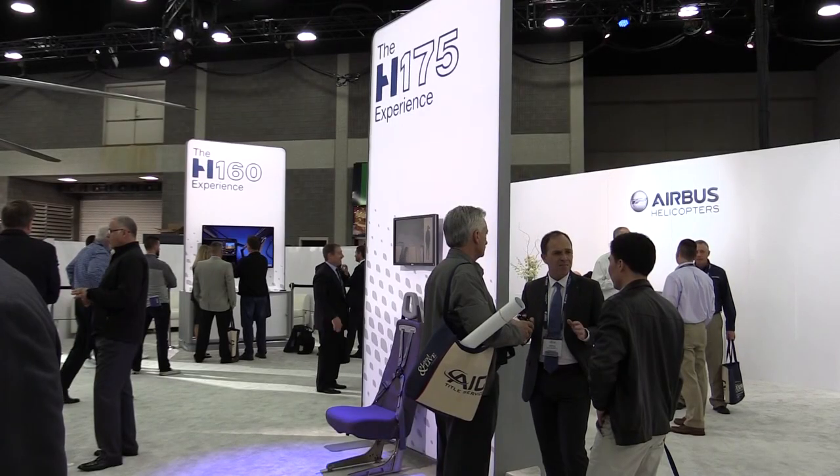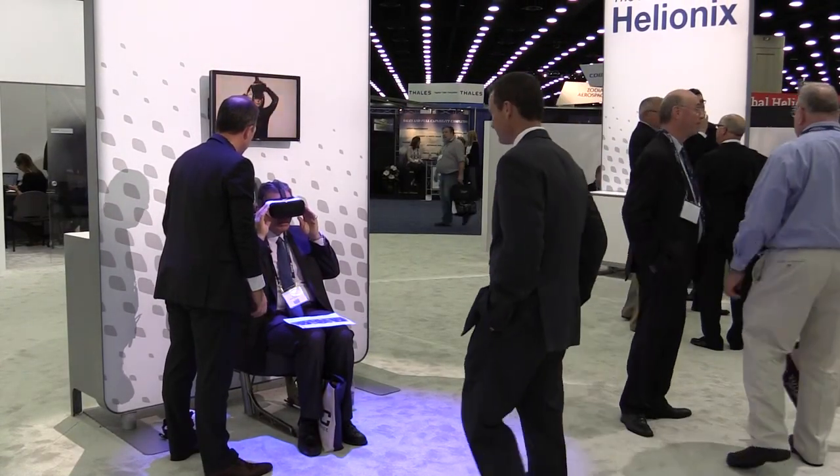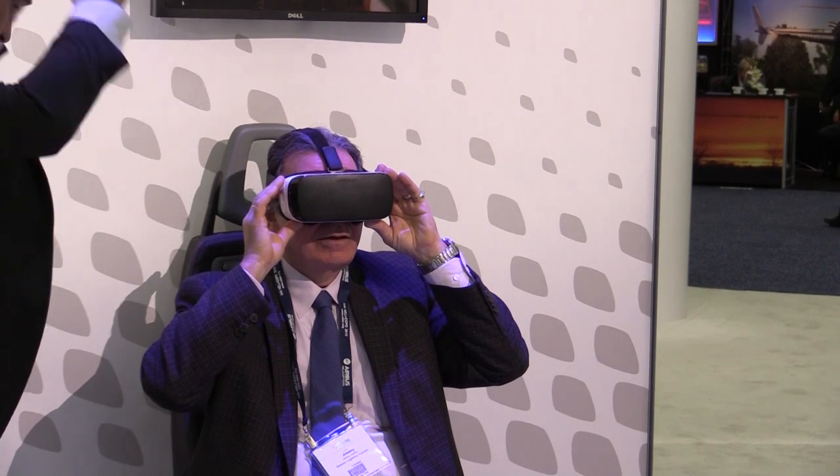And at the back of the booth, there's been the H160 and H175 virtual reality flight experience. Although the aircraft aren't physically present, visitors have really enjoyed interacting with this technology and seeing what Airbus Helicopters are doing in the virtual reality realm.